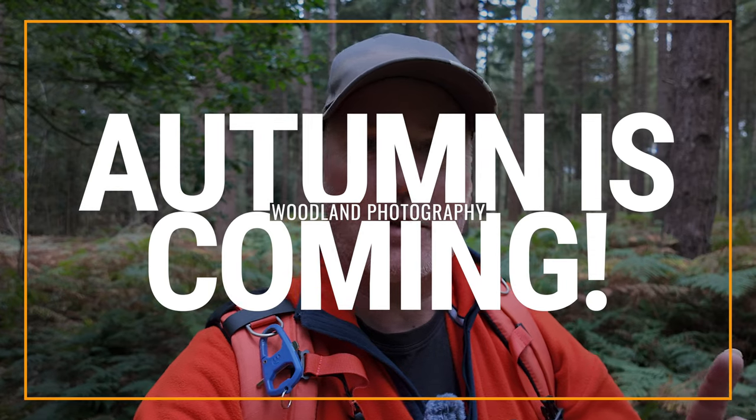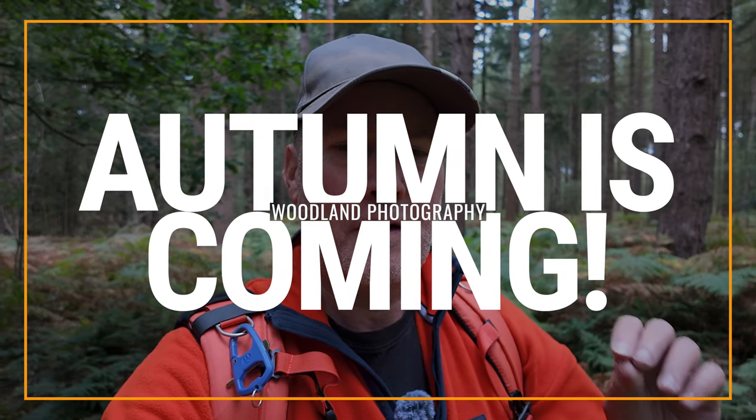Morning! Welcome back to the channel. Exciting day because I believe we've just got the hint of autumn approaching. I'm in the woodland and woodland in autumn is just fantastic. Really enjoyed last year, can't wait for this year.